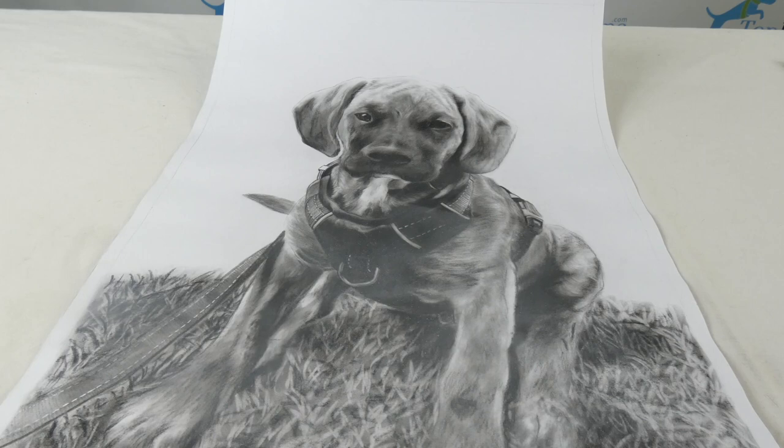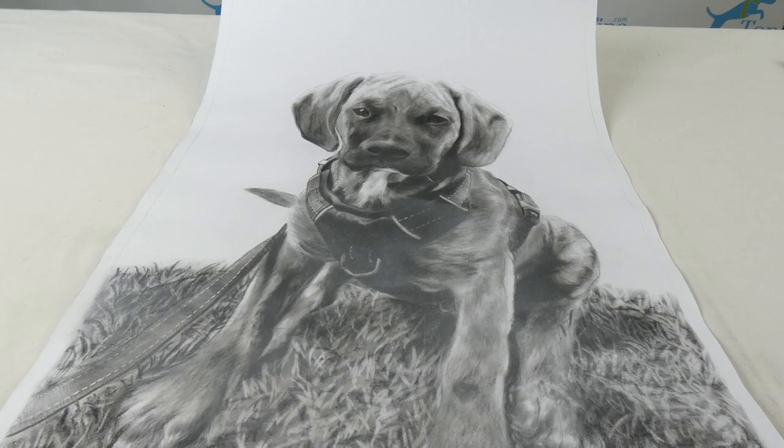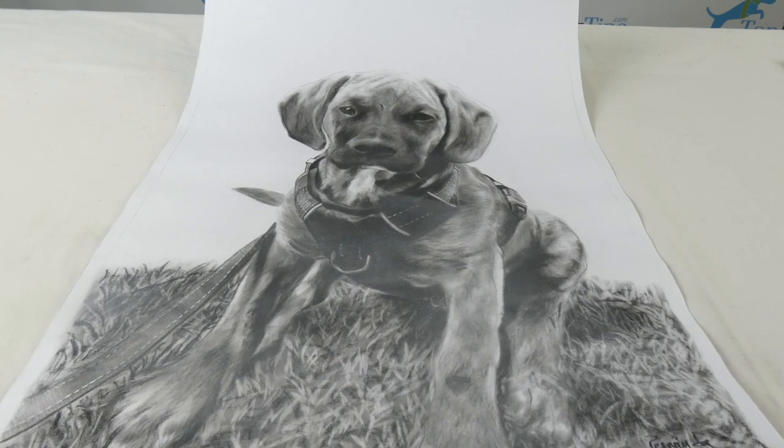There are quite a few companies starting out now that are doing these customized portraits of people's pets. By the way, Book My Painting will also do couples photos, marriage photos, baby photos — anything. Obviously I'm sharing a picture of my pet for Top Dog Tips, but you can do any type of photo that you want and they can recreate it in art form for you.